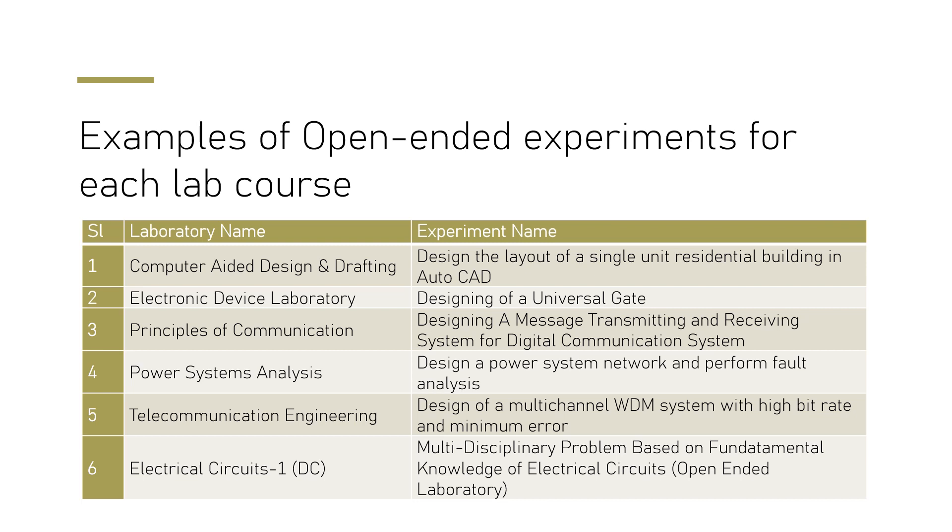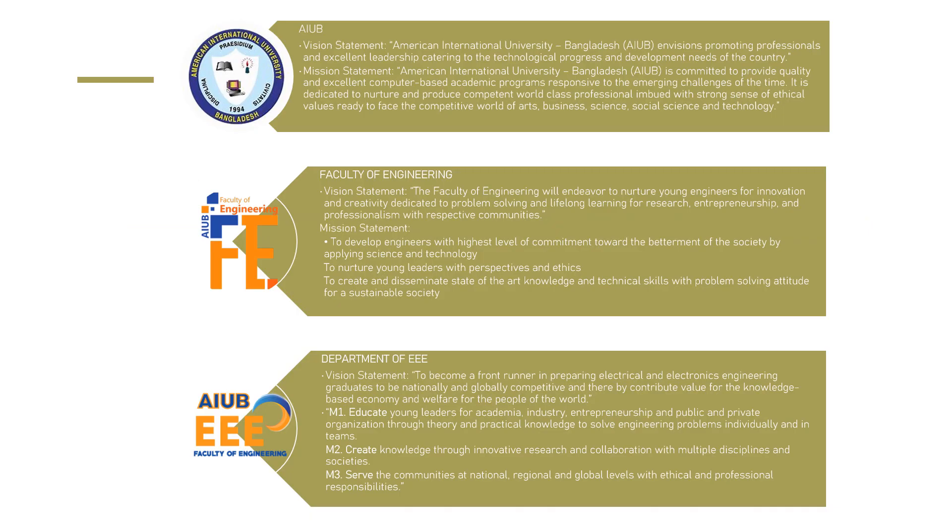There are also open-ended experiments for each lab course, and we try to minimize direct teaching and instead focus on building students' skills. Computer-aided design and drafting experiments are included as open-ended experiments. We give problems to the students and they come up with different solutions, which is why these open-ended courses are also aligned with our outcome-based approach.